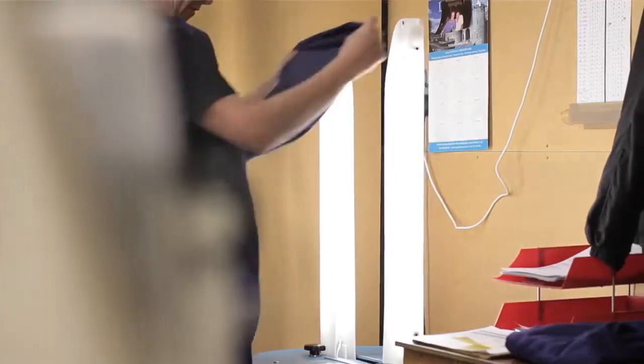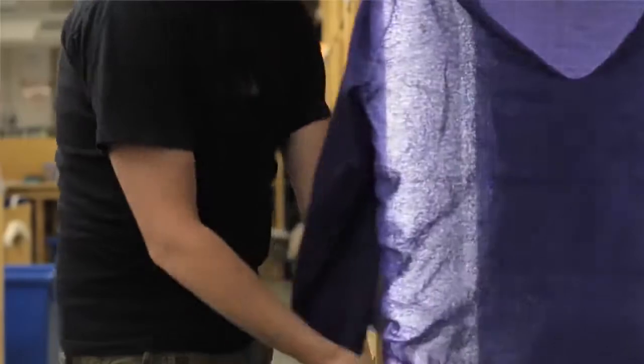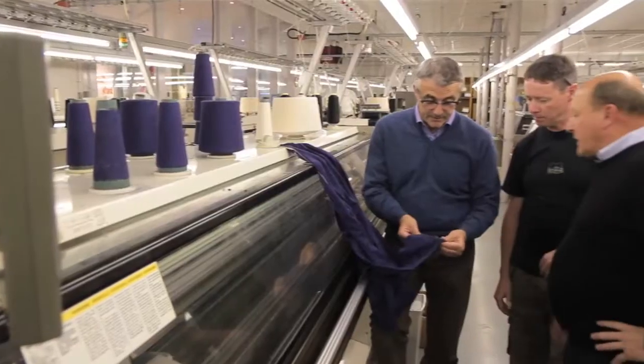This sweater here actually comes off a machine with all four bits joined together. This is a revolution in knitting, and we're one of the early pilots in this form of production.